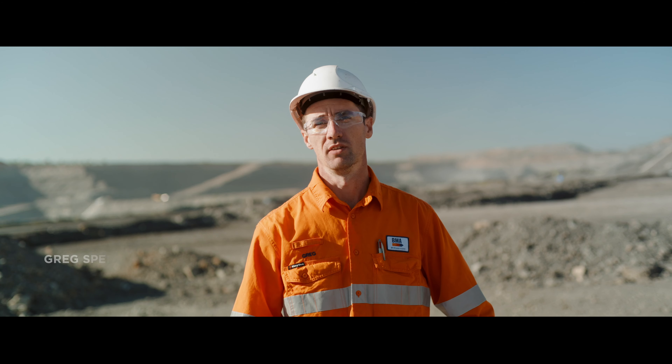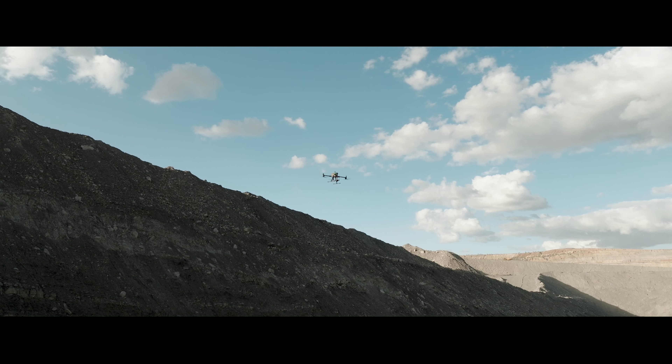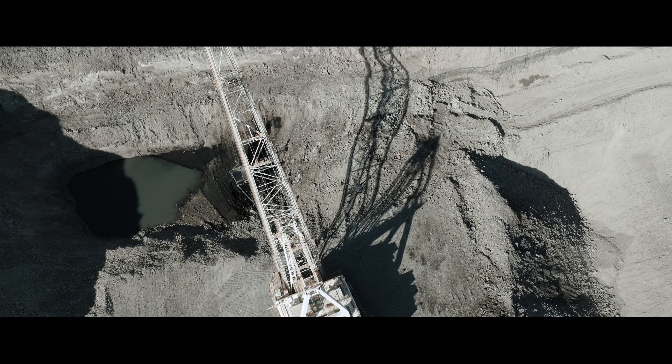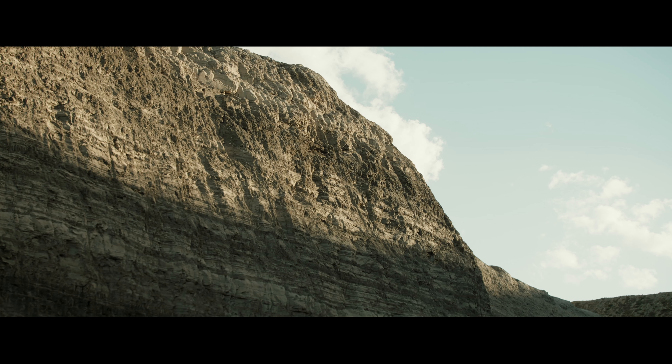These mapping surveys give us accurate 3D spatial data which is used for multiple purposes. This includes aiding the design of dragline, pre-strip and production drill operations. We also use this data to obtain our top of coal, roof of coal and profiling of the high walls.